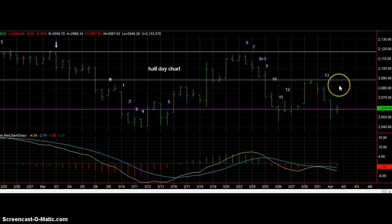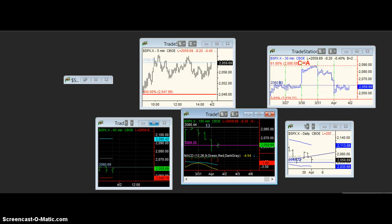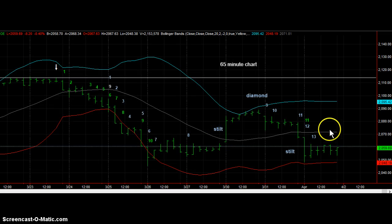We still have a Demark buy signal on the half-day chart. Here's the 13th and final bar of a sequential buy. It's now been joined by the 13th bar of a sequential buy on the 65-minute chart. Notice we have a perfect diamond on stilts pattern.